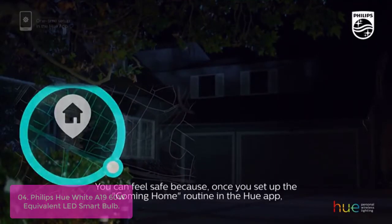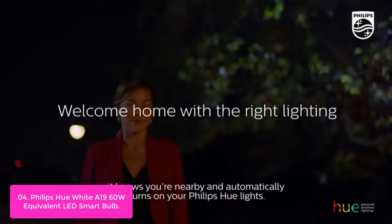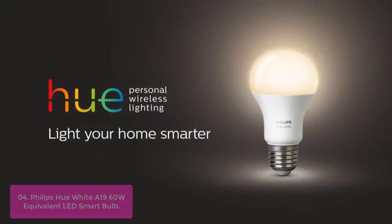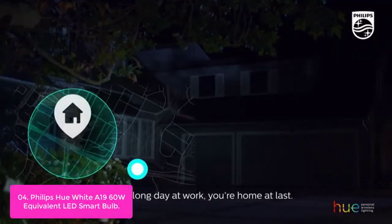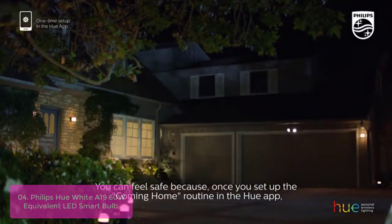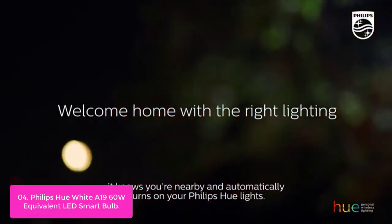The Philips Hue White N1860W Equivalent LED Smart Bulb Starter Kit lets you create and customize your own ambience with a simple touch of your hand. One touch of a button and you can control the bulb's brightness, color temperature, and more to bring your home to life. With the Philips Hue app, you can set up group scenes for different times of day or scenes for different rooms in your home.